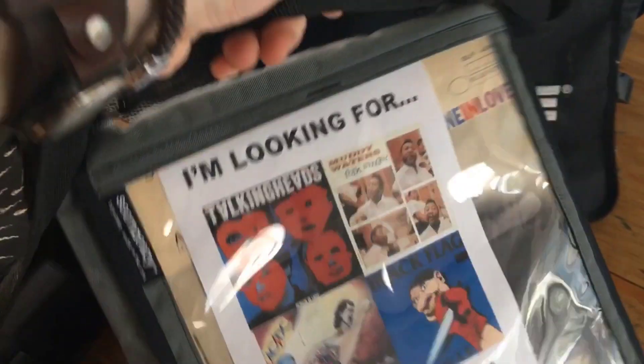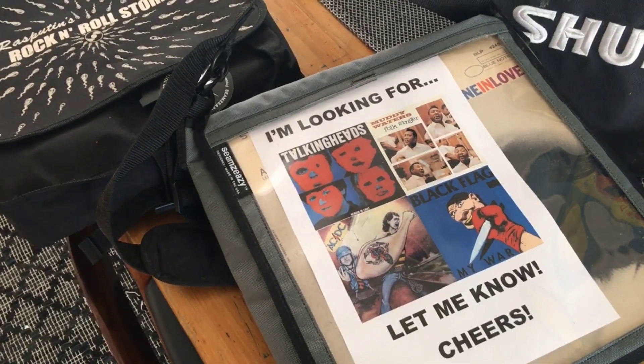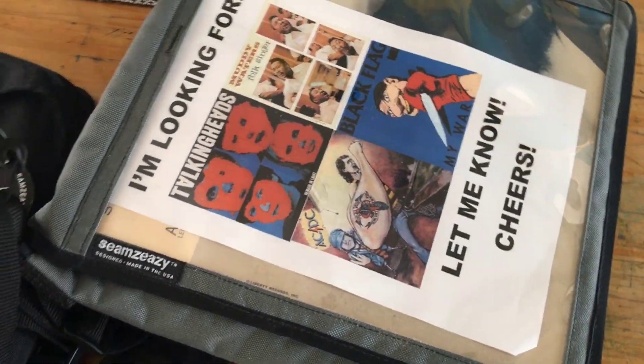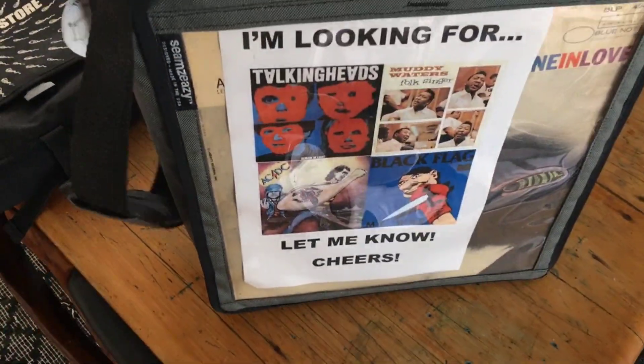So there it is — the Seams Easy Record Tote. You can find this at SeamsEasy.com, that's S-E-A-M-Z-E-A-Z-Y. They are also in a bunch of different record shops as well. The Seams Easy Record Tote — my new go-to bag.